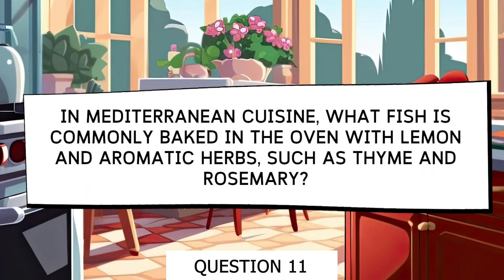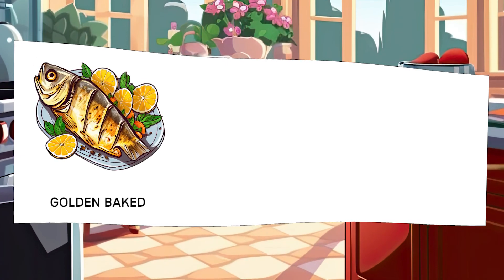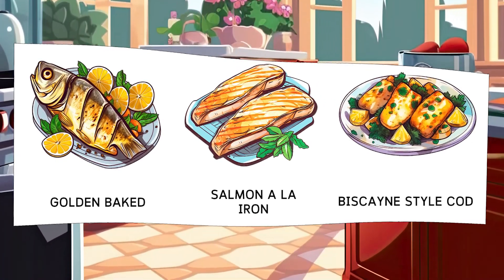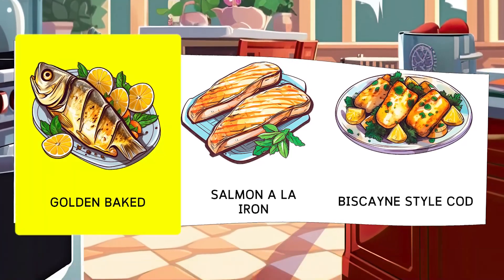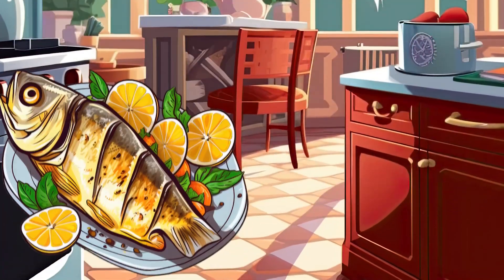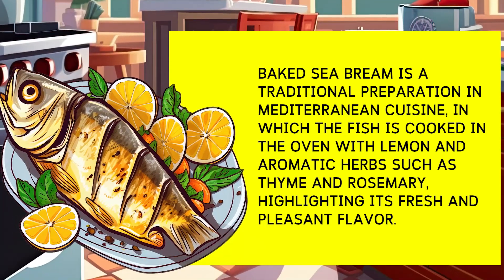In Mediterranean cuisine, which fish is commonly baked in the oven with lemon and aromatic herbs such as thyme and rosemary? Options: Golden Baked, Grilled Salmon, Biscayan Cod. Golden baked is a traditional preparation in Mediterranean cuisine where the fish is baked in the oven with lemon and aromatic herbs such as thyme and rosemary, enhancing its fresh and pleasant flavor.